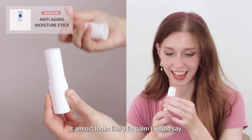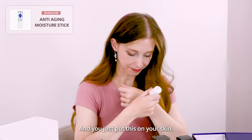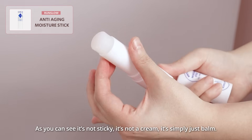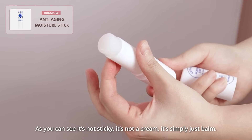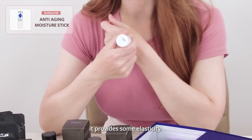It almost looks like a lip balm. And you just put this on your skin, and it feels very moisturizing. It's not sticky, it's not a cream — it simply makes your skin feel very moist and provides some elasticity.